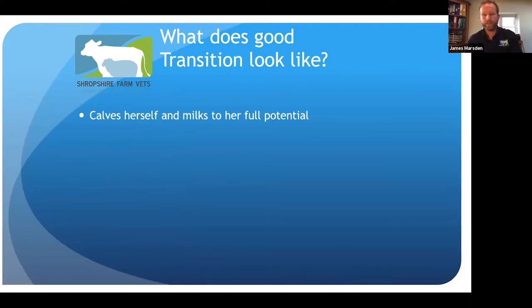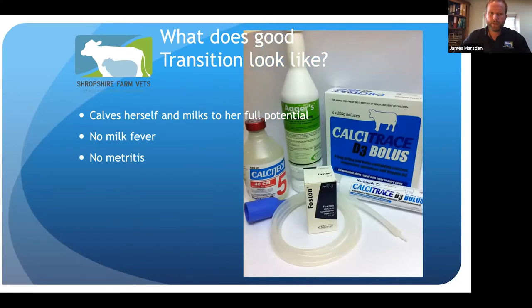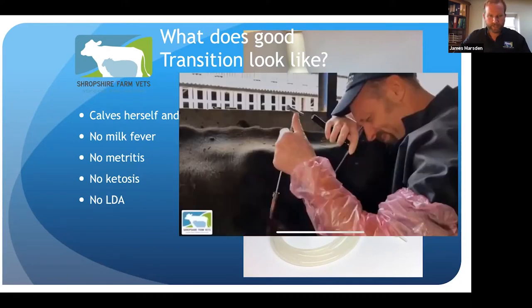Good transition for me is a cow that calves by herself and then milks to full potential — calving in with no milk fever, no metritis, no ketosis, no LDAs. If a cow gets an LDA, you know she's been ketotic. She might have had metritis — a uterine infection after calving — and is really struggling. We don't want any mastitis or other disease coming from the dry period through into transition. We want the cow to get back in calf on time, which relies heavily on good transition.